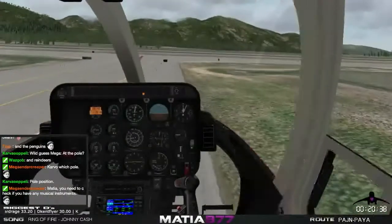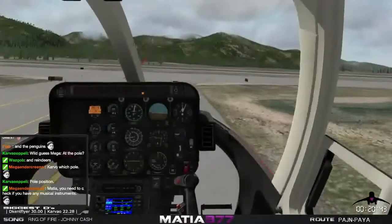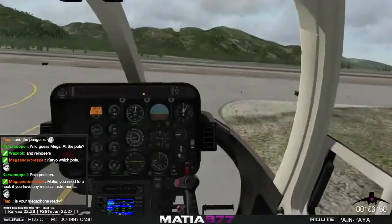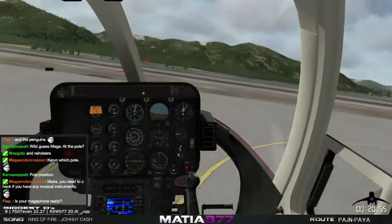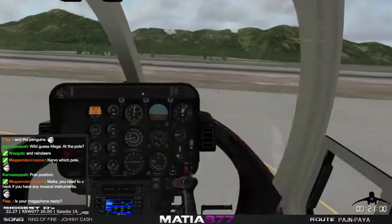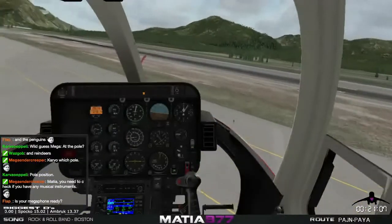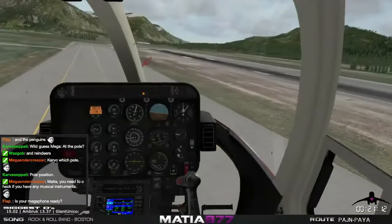I want to taxi a bit if I can. I'm a bit insecure today with this — I don't know why. Maybe because I feel I'm gonna fail. Go baby go, go go go. No, I want you to go this way. Thank you. Yes, thank you very much. Stay on the taxiway. Thank you.